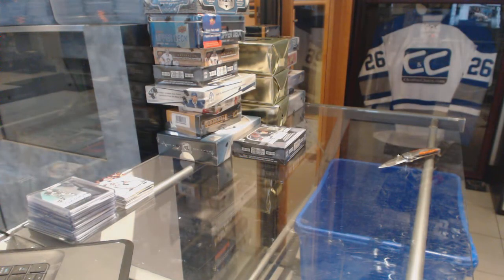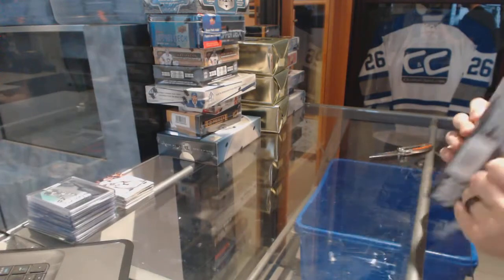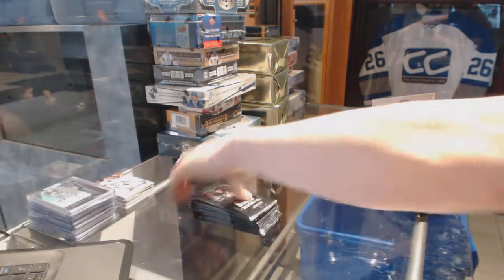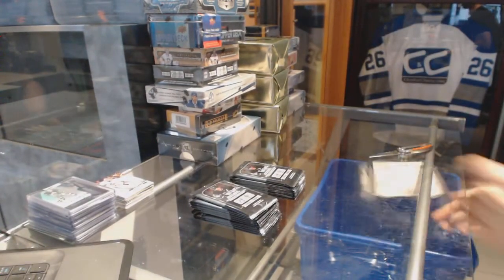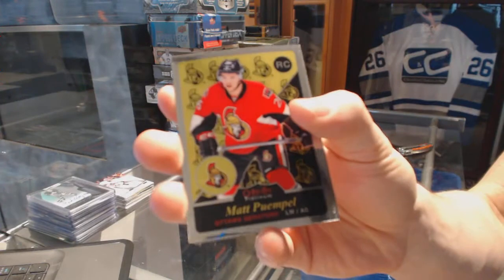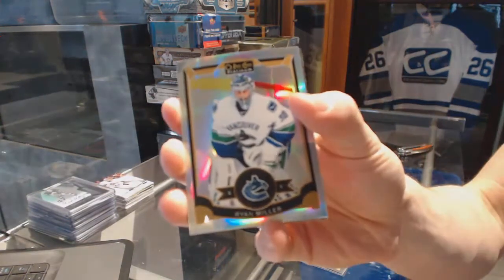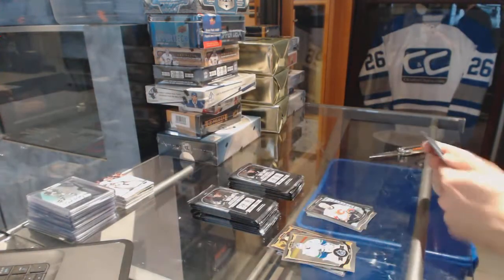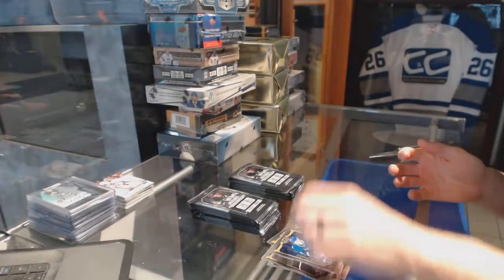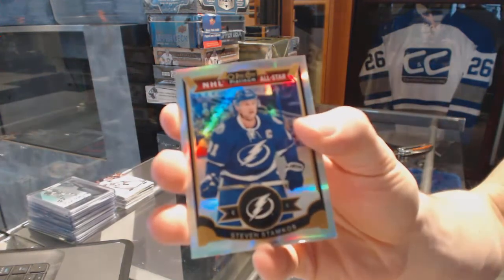Now onto the 15-16 Platinum — let's wrap up the gold boxes. Retro rookie for the Ottawa Senators, Matt Pumple. A marquee rookie for the Hurricanes, Brock McGinn. Rainbow for the Canucks, Ryan Miller. A marquee rookie for the Flames, Emile Poirier. Retro for the Penguins, Evgeny Malkin. Rainbow for the Tampa Bay Lightning, Steven Stamkos. A marquee rookie for the Canucks, Jared McCann.